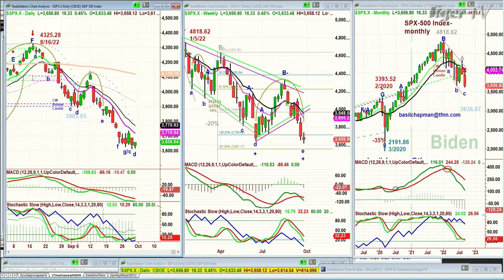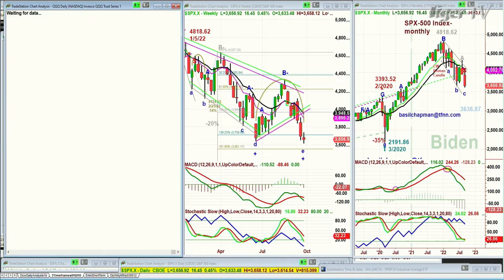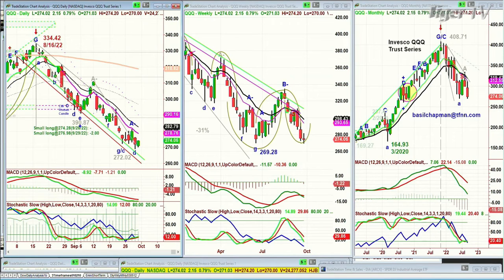Otherwise, taking out the lows of yesterday would be very, very negative. The QQQ is a nice move up, up 2.19 at 274. It's got a lot of work to do — the technicals are improving very slowly — but 278 is the big resistance to take out next week.